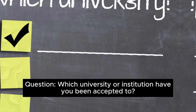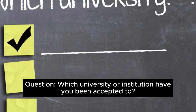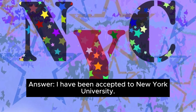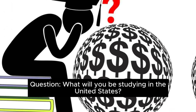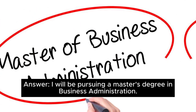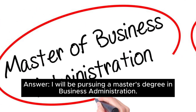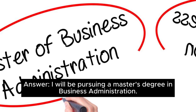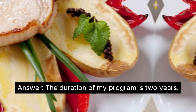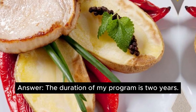Question: Which university or institution have you been accepted to? Answer: I have been accepted to New York University. Question: What will you be studying in the United States? Answer: I will be pursuing a master's degree in business administration. Question: How long is the duration of your program? Answer: The duration of my program is two years.